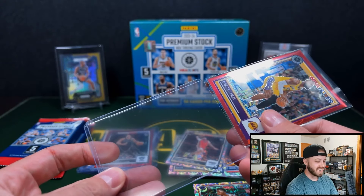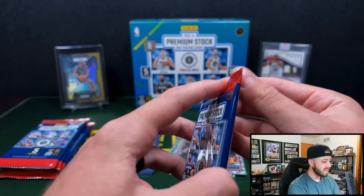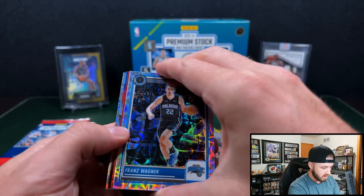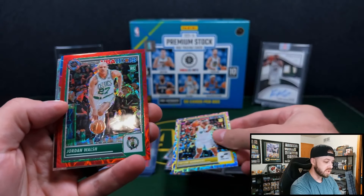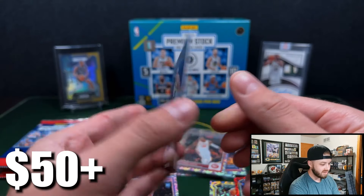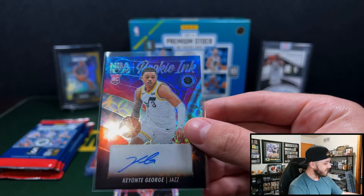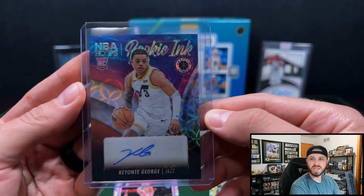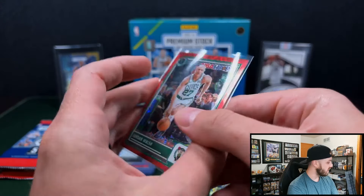And then we get garbage like Absolute where you get absolutely nothing — this is insane. This might be the best retail product to hit the market and I don't know how long. Taylor Hendricks, Jordan Walsh — another rookie. And that's our auto. Keontae George — wait, that's awesome. Keontae George numbered to 75. It almost looked like another Nebula, but on the Rookie Ink. Keontae George — one of the better signers that you can get for Panini. Of course, not having Wemby autos or a lot of the other guys. But Jordan Walsh numbered to 88. These boxes are incredible.